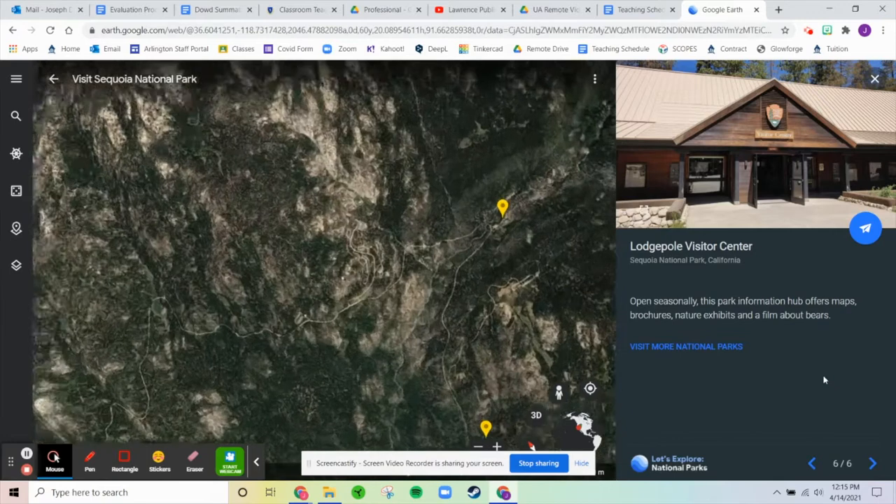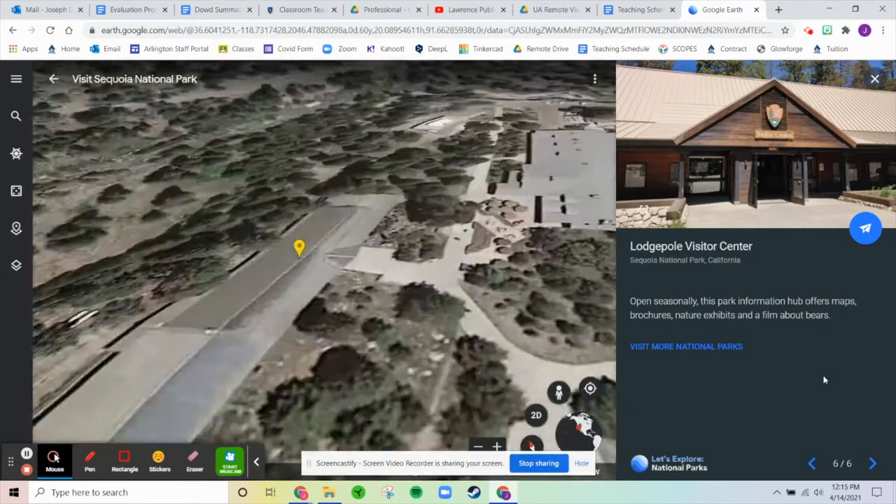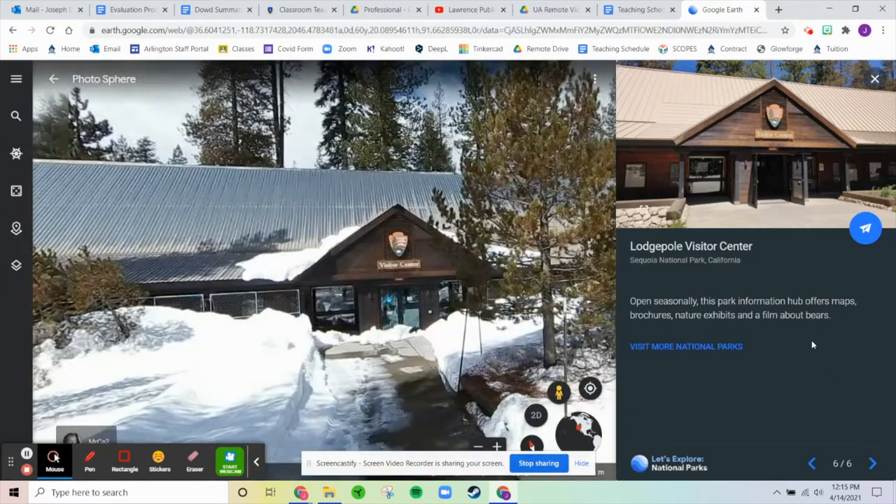The last stop on the short tour is the Lodgepole Visitor Center, open seasonally. Anyway, I personally want to go visit Moro Rock because that is absolutely incredible. Alright guys, have a great Wednesday — I'll see you on Thursday, bye!